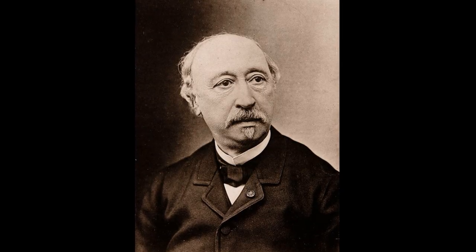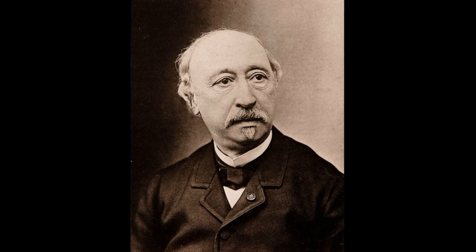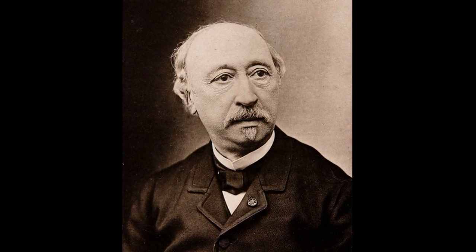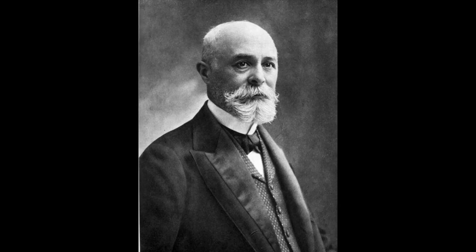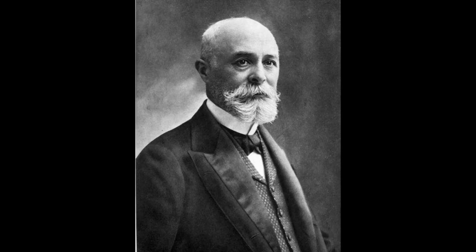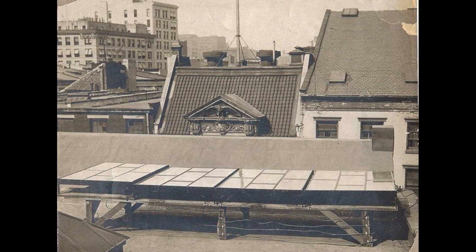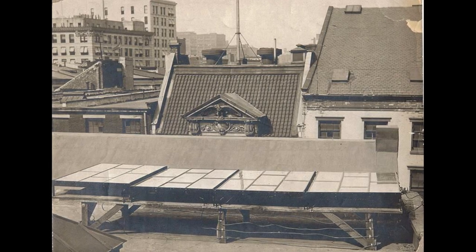The photoelectric effect was first observed by French physicist Alexandre Edmond Becquerel in 1839, who found that some materials produced electric sparks when exposed to light. It was not until 1883, however, that American Charles Fritts manufactured the first solar cell, covering the semiconductor material selenium with an extremely thin layer of gold. The efficiency of the device — that is, the percentage of light converted into electricity — was just 1%, so it was never put to practical use.